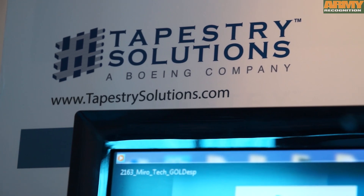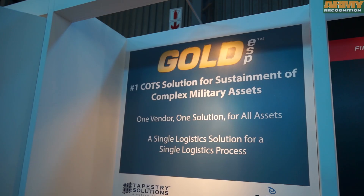My name is Tim Sharp. I work for Miro Technologies. This is a UK company with headquarters in the United States. We're here at the AAD show because there's a lot of interest in our software product Gold ESP throughout the continent of Africa.